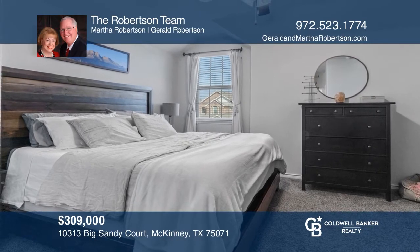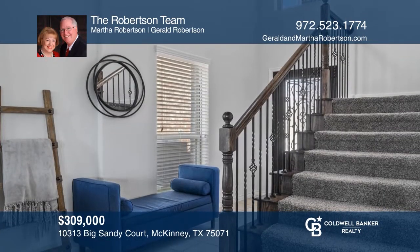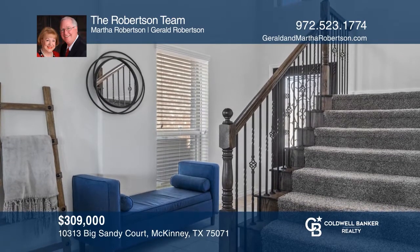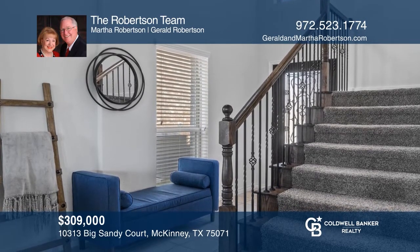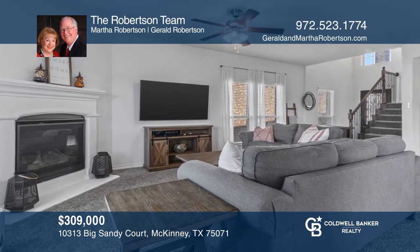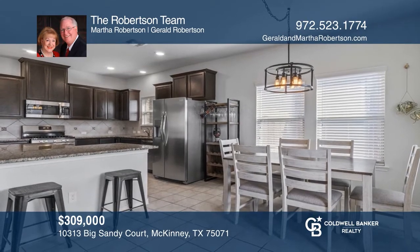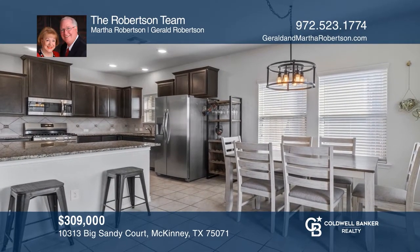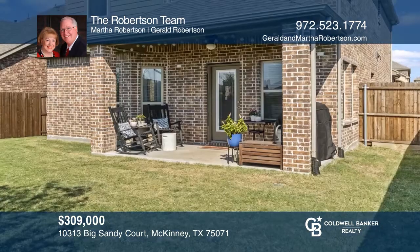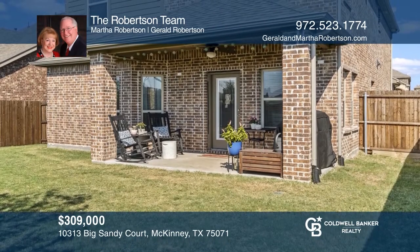Sited in a great location just off the PGA Parkway, this three-bedroom, two-and-one-half bath home features an iron baluster staircase and two-story tile floor foyer. The home boasts a loft area that can be an office. The family room has a decorative fireplace and opens to the kitchen that overlooks the backyard with a patio. Schedule a tour with the Robertson team.